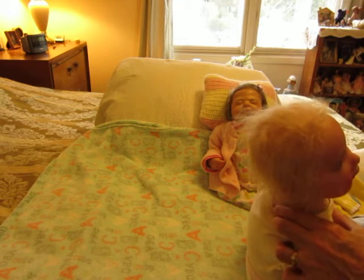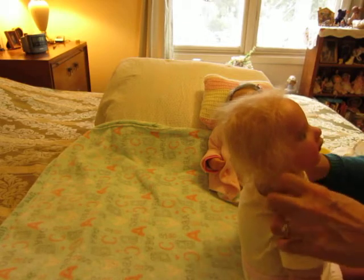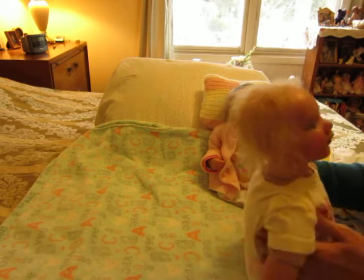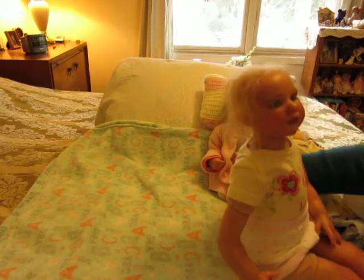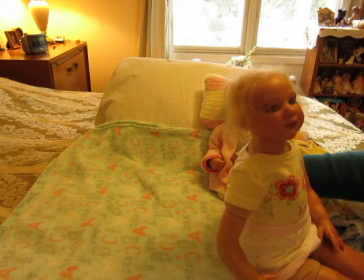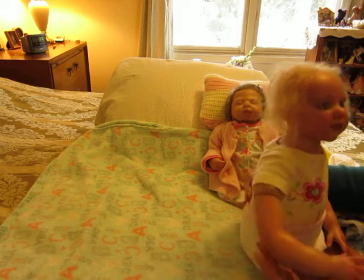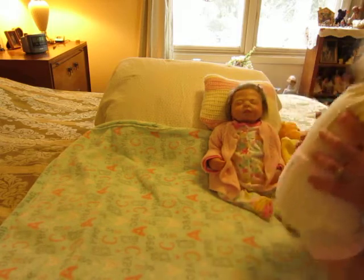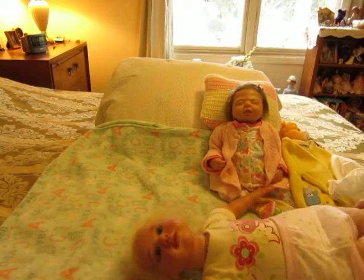I'm going to leave her onesie on — look at that. She is a very long baby, or toddler. I really wanted a toddler in my collection, so I decided to go with this little girl. She takes about a size 12 months — she's a big girl.